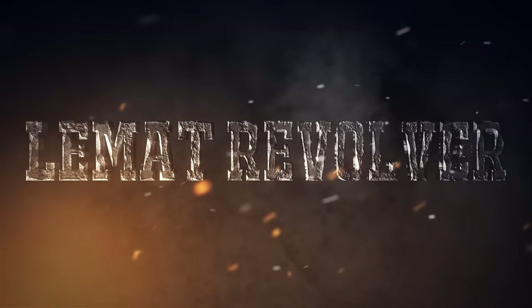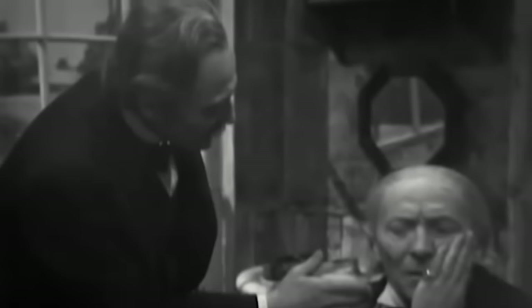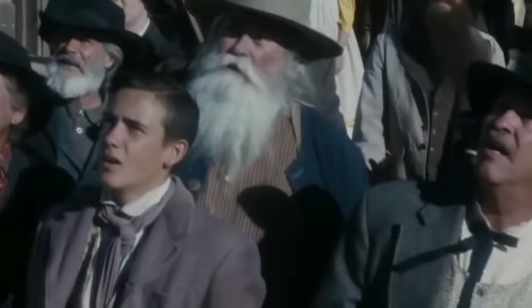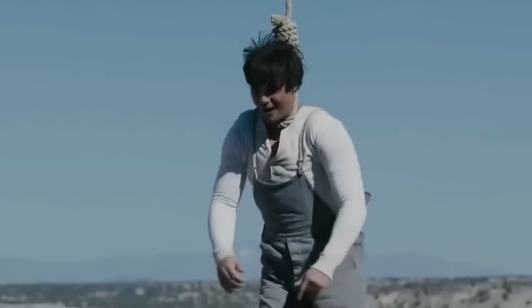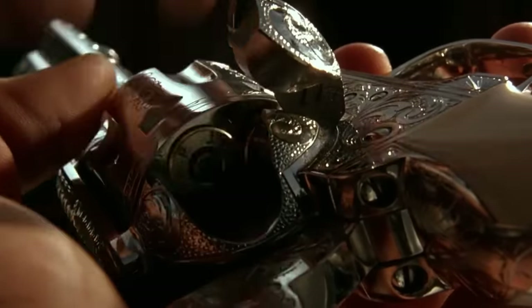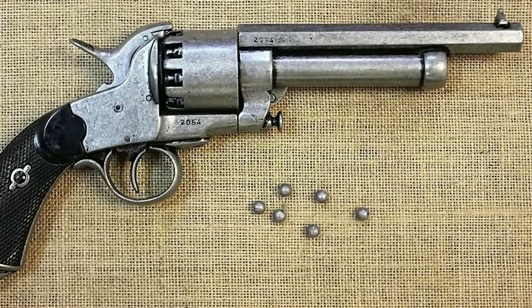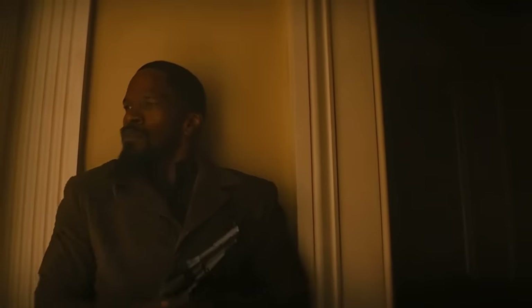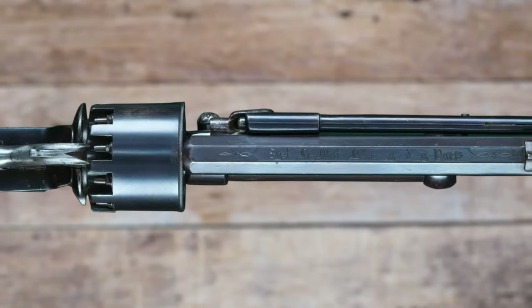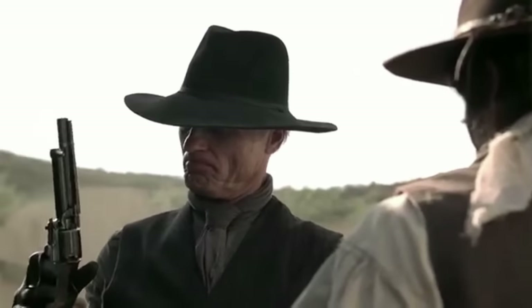LeMatte Revolver. Jean-Alexandre LeMatte was a physician by trade. Ironically, he invented a revolver-shotgun combo with considerable stopping power. The piece he created turned out to be powerful, efficient, and innovative. Its main feature was a smooth-bore 20-gauge second barrel that fired buckshot, and since revolvers were mostly used at close range, the result was devastating. The other barrel was a conventional rifle bore, 6.5 inches long and firing .42 caliber cartridges — modest for the 19th century. But the cylinder could house as many as nine rounds.